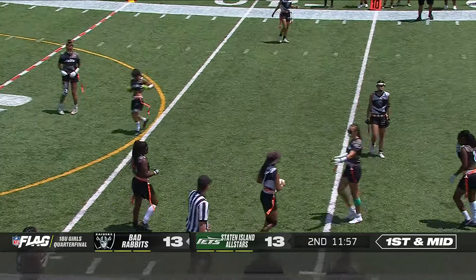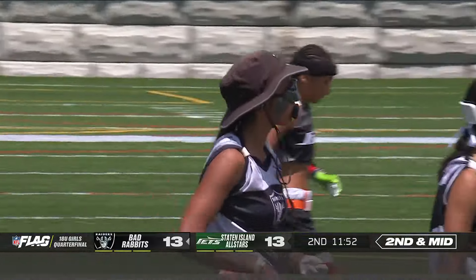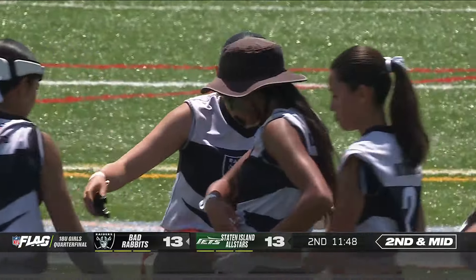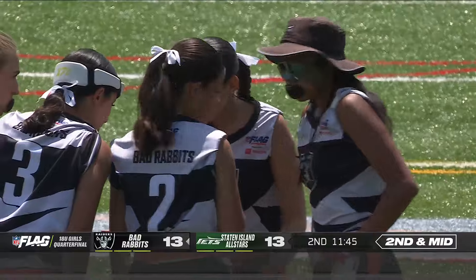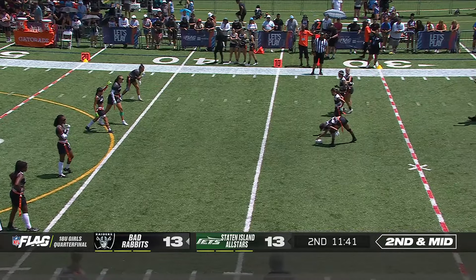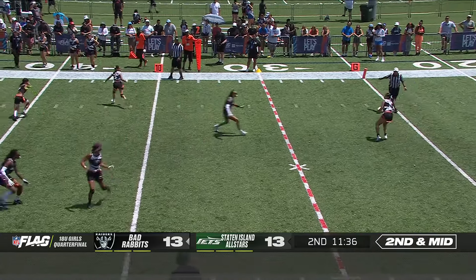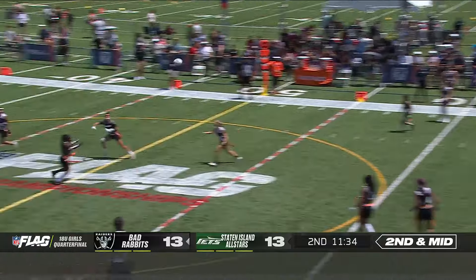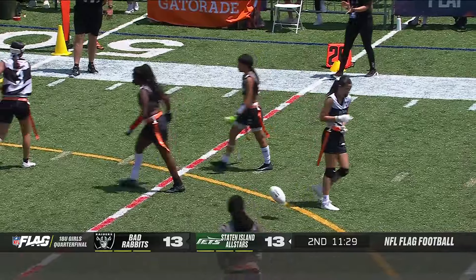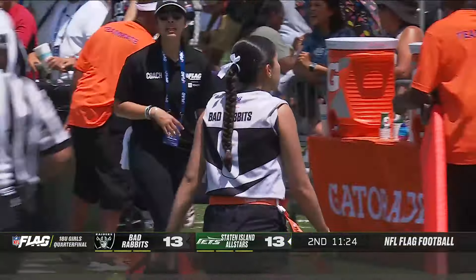Yorzua continues to show the hot hand. Gutierrez, the reception. Starting the second half, you see the Staten Island All-Stars are lining up behind that seven-yard line just so the Bad Rabbits don't know who is going to rush, trying to force Yorzua to think a little before making that throw. Second down midfield to go. Looking for a chunk play here — Yorzua with time, flings it deep and the pass is intercepted! Dunn picks it off, back into the territory of the Bad Rabbits — our first turnover of the game.